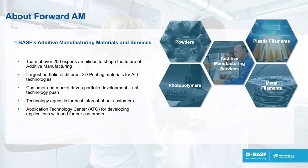We are technology agnostic, so we can propose our services and products in powder, plastic filaments, also metal filaments and photopolymer. Additionally to this, we also propose additive manufacturing services.